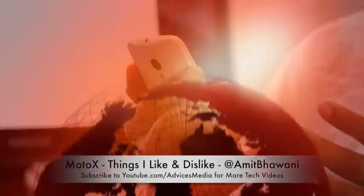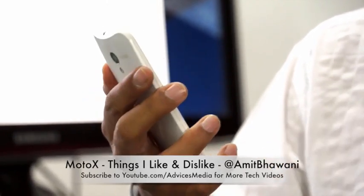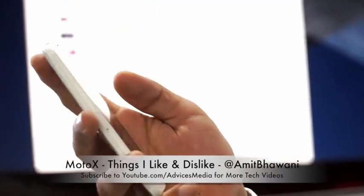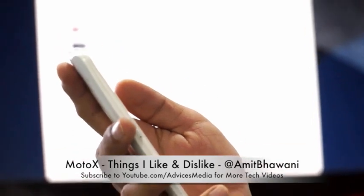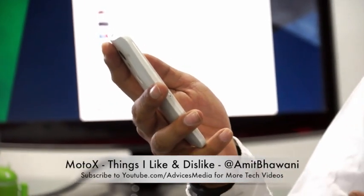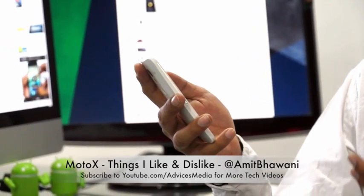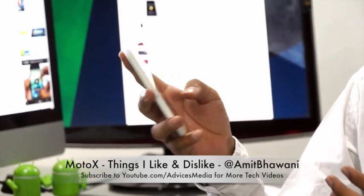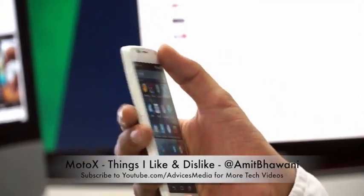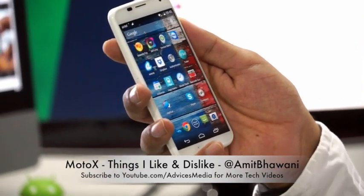The phone came with Android 4.2.2 and was upgraded to Android KitKat 4.4.2, meaning Motorola is consistently pushing the latest updates to users. Right now we're on Android 4.4 and the 4.4.2 update is being downloaded in the background.